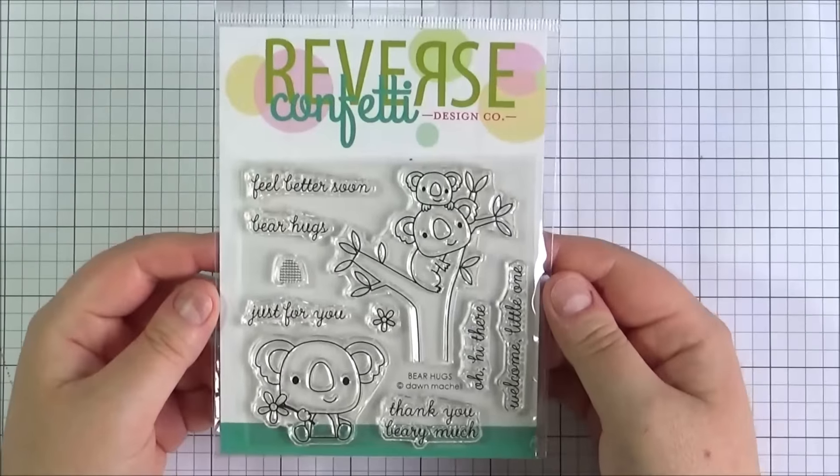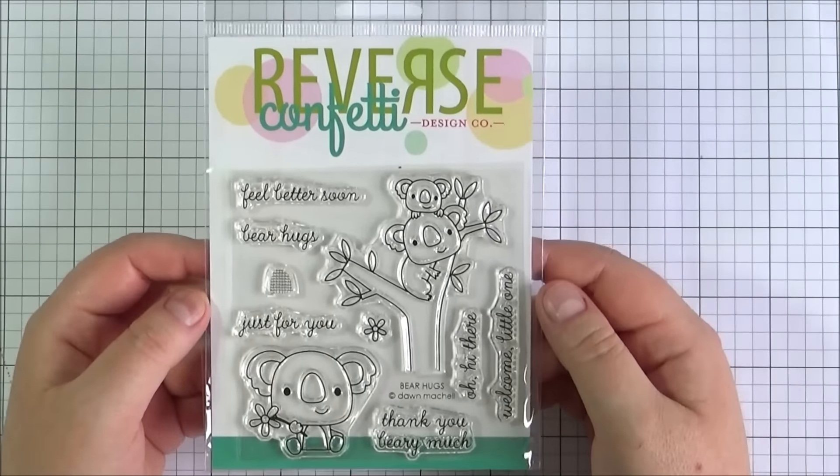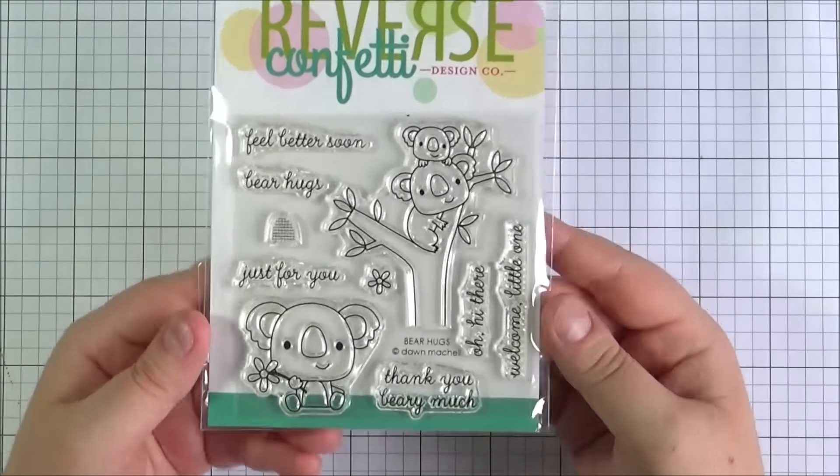And then I got the Bear Hugs stamp set from Reverse Confetti — absolutely adorable and really cute. I love these little koala bears, and again it can be used for loads of different occasions. I love all the different sentiments and I'm really looking forward to using that one.